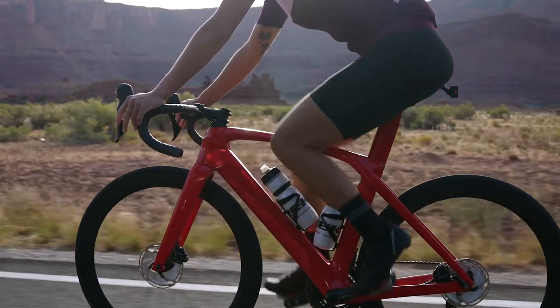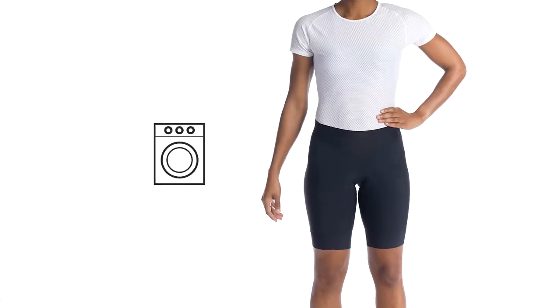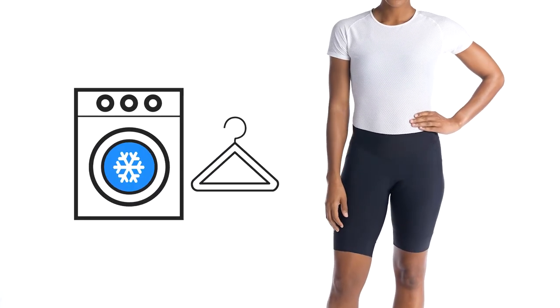A raw-edged cuffed leg opening with premium silicone grippers provides a comforting, more flattering fit that stays put while pedaling. Caring for these shorts is easy — wash in cold water with light colors and hang to dry.